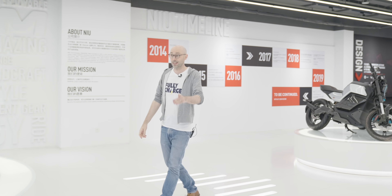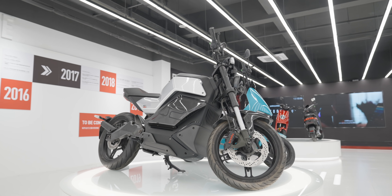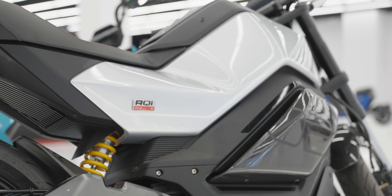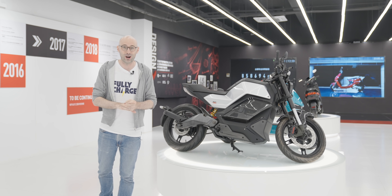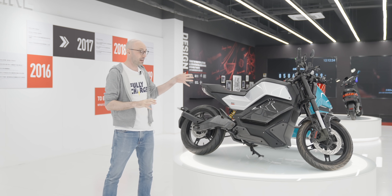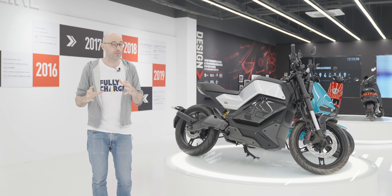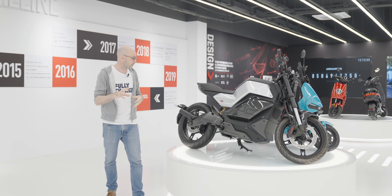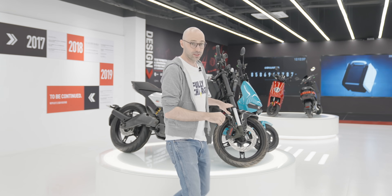The most exciting bike here is behind me. They don't just do mopeds anymore — this is a proper sports bike. This is the RQi Pro, and Fully Charged are going to be the first people ever to drive this outside of Niu. It has about 110 to 120 kilometers of range. Specs haven't really been released yet because this is not production ready — it's kind of a prototype — but they're hoping to bring it into production very soon. It looks amazing. I can't wait to drive this.